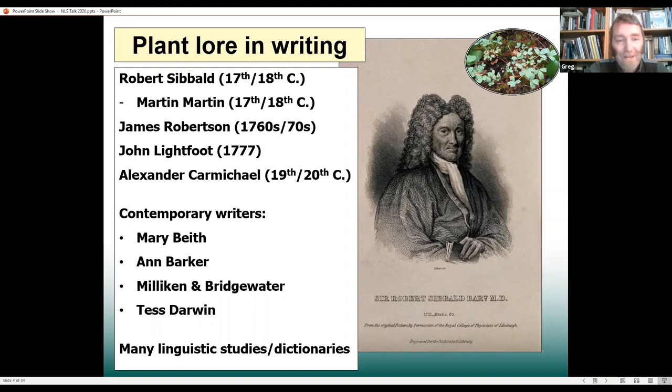A lot of that's readily available now online, and then we've got a lot more contemporary writers as well — people like Mary Beith, who wrote on the Gaelic-speaking parts of Scotland looking particularly at medicine and medicinal aspects of plants, similar to Anne Barker. William Millican, Sam Bridgewater and Tess Garvin have written on quite wide aspects as well. We're also really lucky because there are a lot of linguistic studies and dictionaries that look at plant names. I might tend to use the Latin names for things — I'll try and give English names as well.